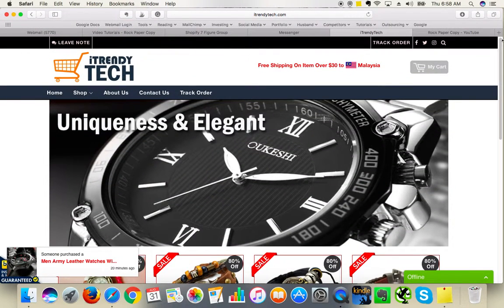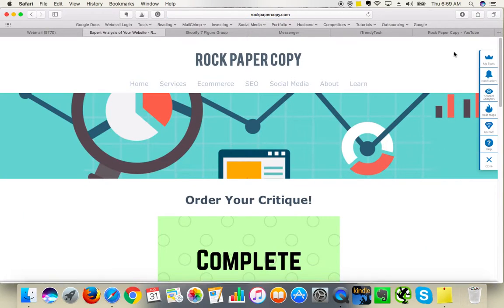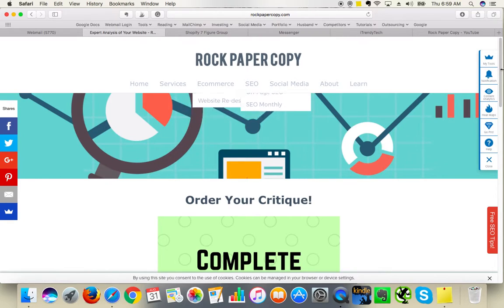So I hope you liked this review. If you would like to request a review for your own website, please visit us on www.rockpapercopy.com and click on "critiques" right under services. This was Maggie from Rock Paper Copy. Thank you so much. Bye.